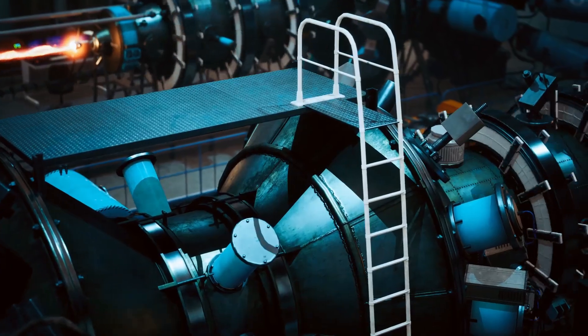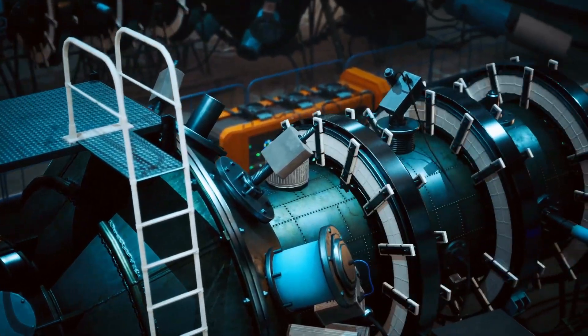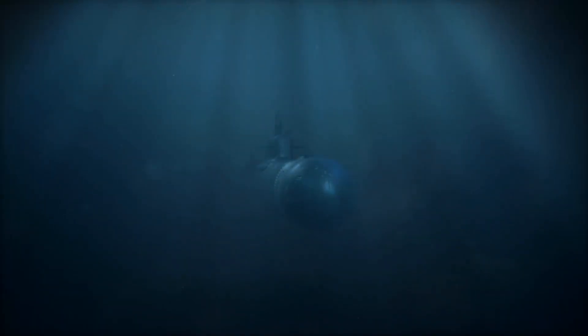At the heart of the Virginia-class submarines is the S9G nuclear reactor, which provides the power needed for propulsion and onboard systems. This reactor allows the submarines to remain submerged for extended periods, limited only by food and maintenance requirements.